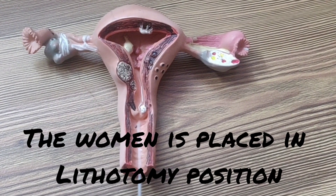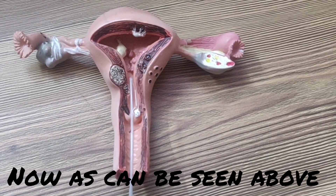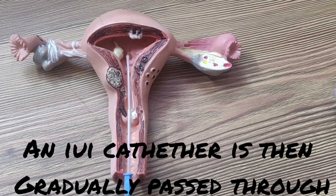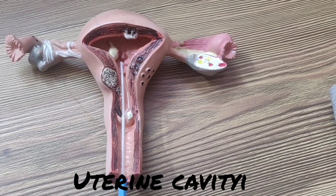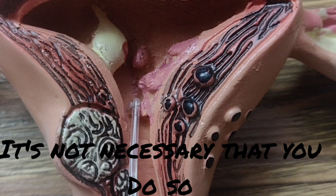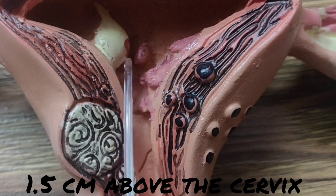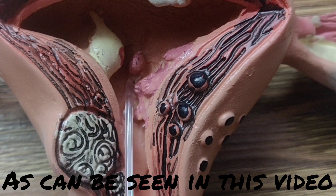The woman is placed in lithotomy position and a speculum is placed. An IUI catheter is then gradually passed through the vagina, through the cervix, and into the uterine cavity. I personally prefer to do this procedure under ultrasound guidance, but it's not necessary that you do so. The sample is then injected 1.5 cm above the cervix, as can be seen in this video.